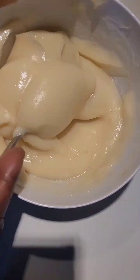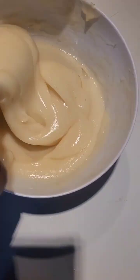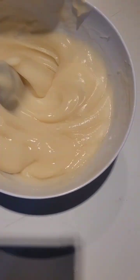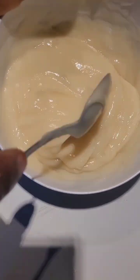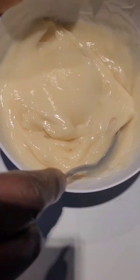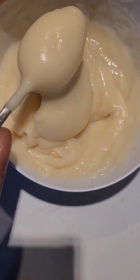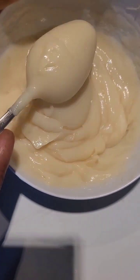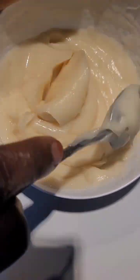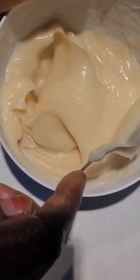Step four — cover your hair with a plastic cap or warm towel after applying. This creates heat which allows the conditioner to penetrate deeper. Step five — leave the deep conditioner on for at least 30 minutes; you can leave it on longer for extra hydration depending on your hair's needs.